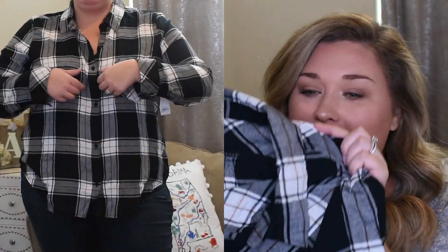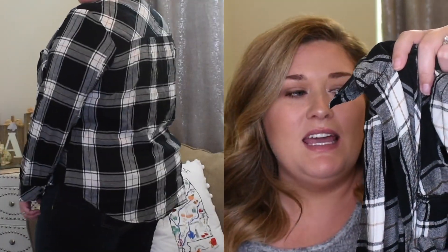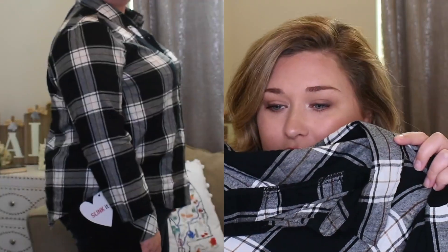Next thing is this plaid top — y'all know plaid is my thing. This is also BP, size 2X, black with a little bit of like dark mustard color on it. Long sleeves — I would roll the sleeves to my liking. I really like it, however it pulls a little bit too much at the bust for me. I love the pattern, I love the brand, it's just a little too snug. That's the BP plaid shirt in black and it's $49.